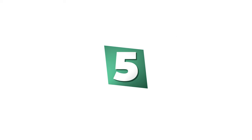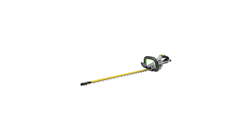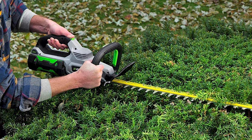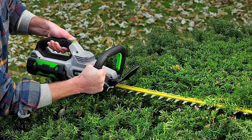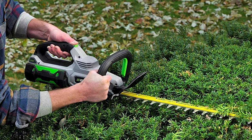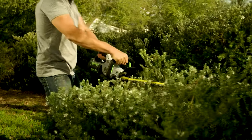Number 5: EGO Power Plus Brushless Hedge Trimmer. If you are looking for the best hedge trimmer, look no further than the EGO Power Plus Brushless Hedge Trimmer — one of the best on the market. It is a great way to trim trees and bushes, and is also perfect for clearing large areas of branches with ease.